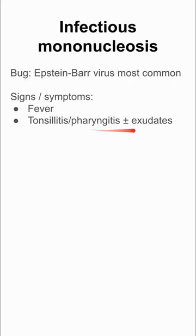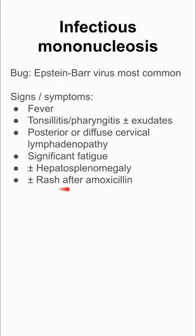The signs and symptoms of mono include fever, tonsillitis, pharyngitis — sometimes with exudates — posterior or diffuse cervical lymphadenopathy, and significant fatigue. Some patients have hepatomegaly and splenomegaly.